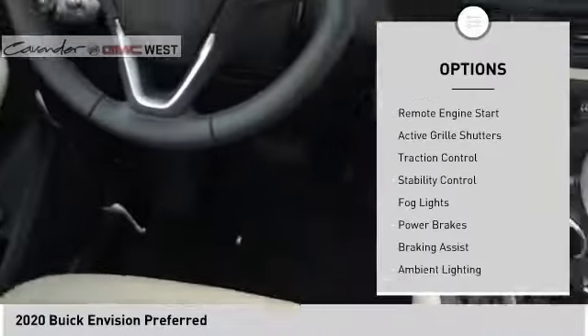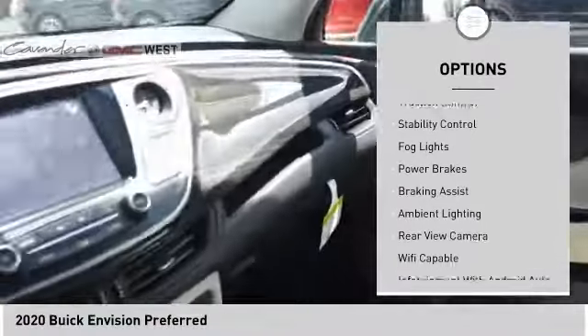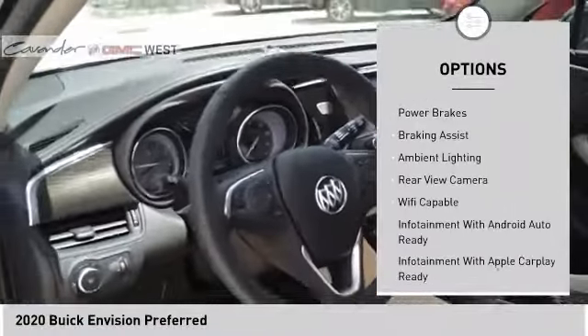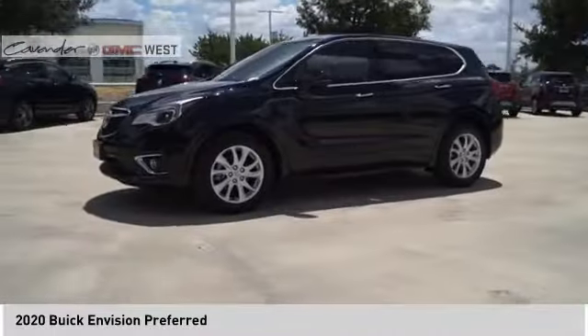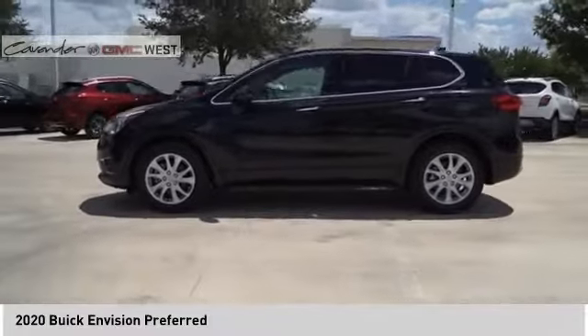Power windows with safety reverse, remote engine start, active grille shutters, traction control, stability control, fog lights, power brakes, braking assist, ambient lighting, and rear view camera.